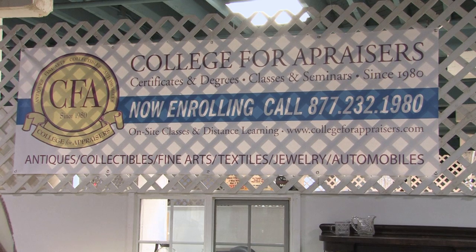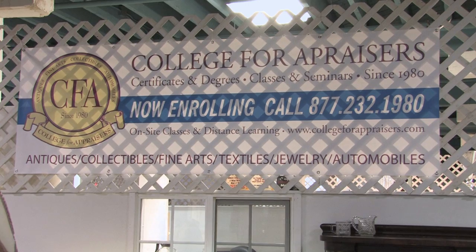You can also learn about becoming an appraiser. If somebody wants to appraise cars, furniture, or jewelry, they can come here and take a series of classes for a nominal fee. They get a certificate they can use to make money — it makes for a nice second income.